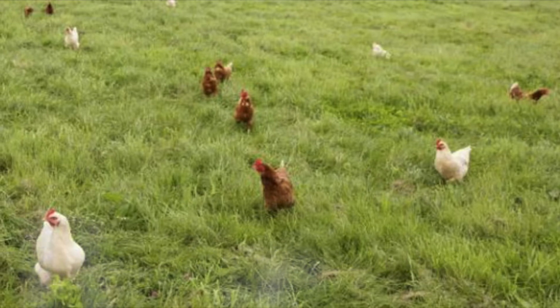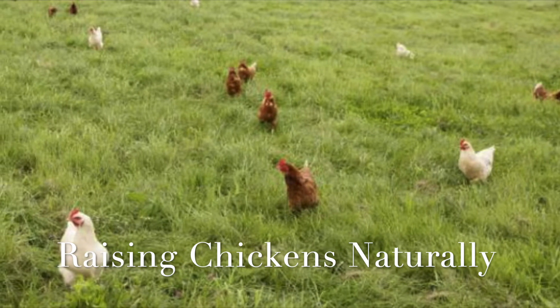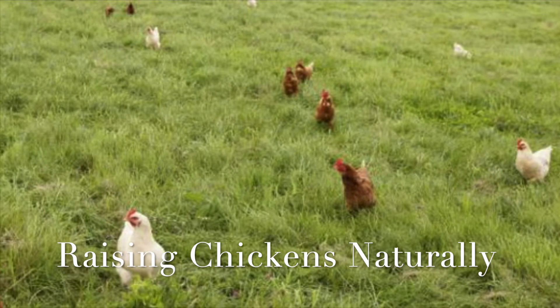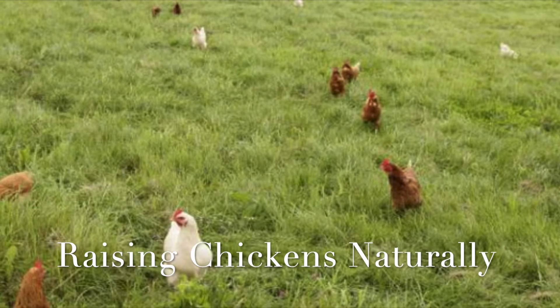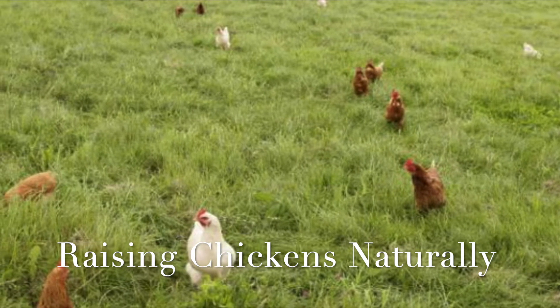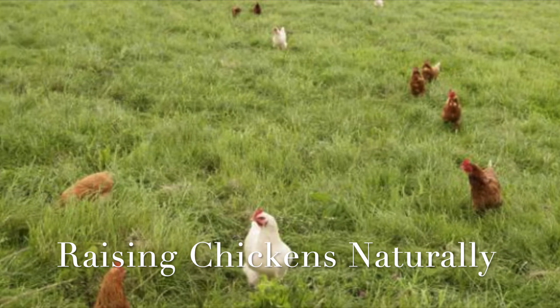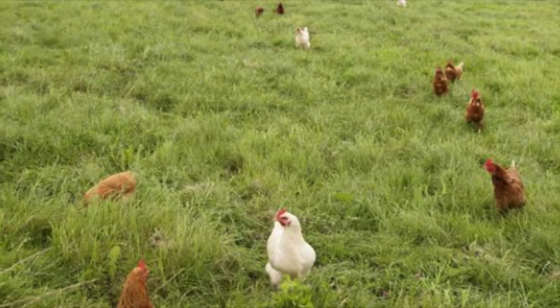The free-range chickens are raised naturally and there's plenty of foraging space and no overcrowding. Their chicken feed is never medicated with antibiotics. Although the productivity of natural chicken farms is lower, their chickens and eggs are a completely different product — they have the highest quality, higher protein count, fewer pathogens, and are super tasty.